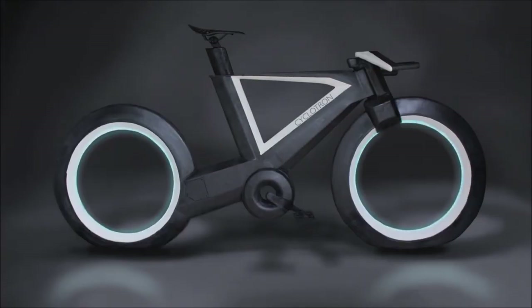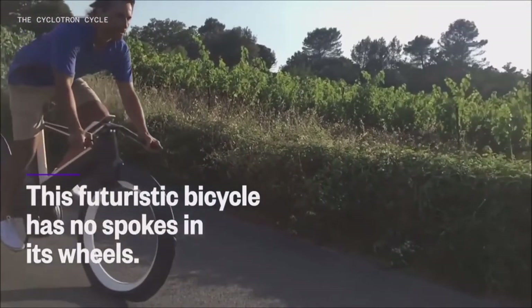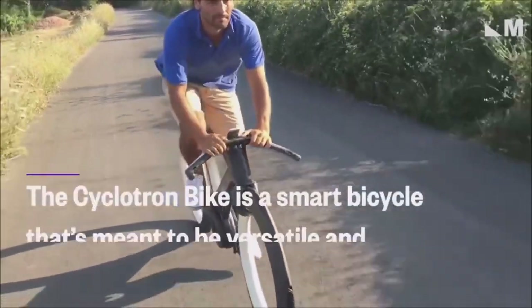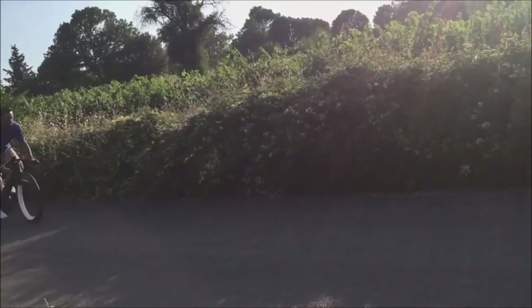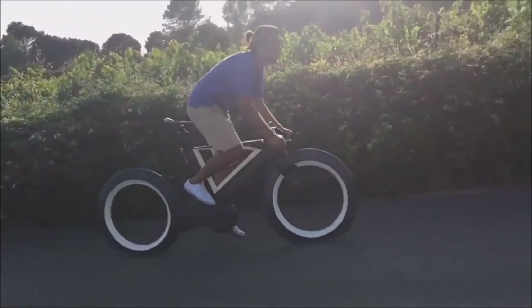Cyclotron Bike. This is probably what some would envision as the bike of the future. The Cyclotron Bike has a unique design and great functionality. Whether you're getting groceries or just having fun riding it, this bicycle will take you where you need to go.